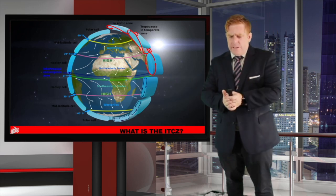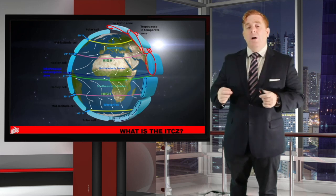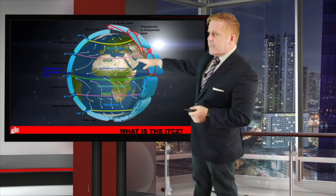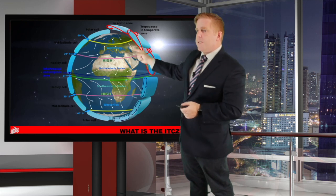Before we talk about the ITCZ, you need to know what the global circulation weather patterns are. Of course, you have the Easterlies, you have the Westerlies, which are part of the mid-latitude cells, and then the Polar cell.